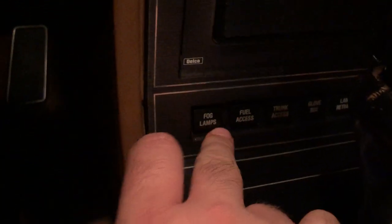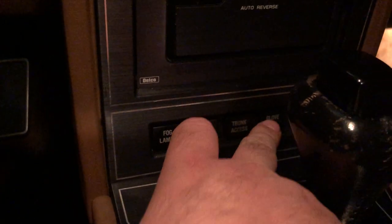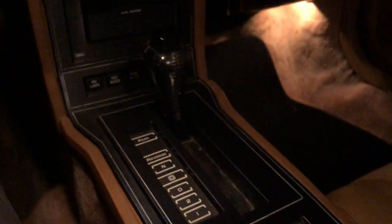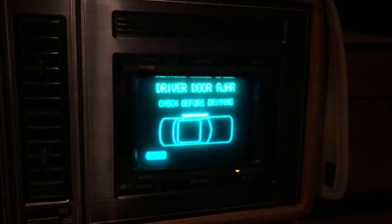Down here you have your fuel access, your glove box, all that. The glove box is cool. The mirrors here are cool — you have your map lights in the mirror. It warns you literally of everything.